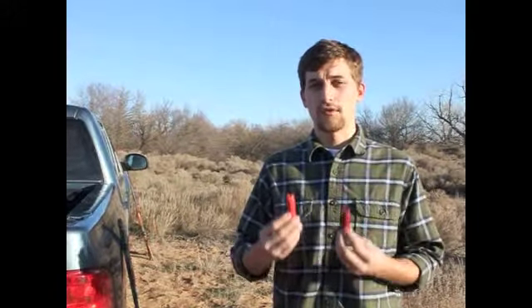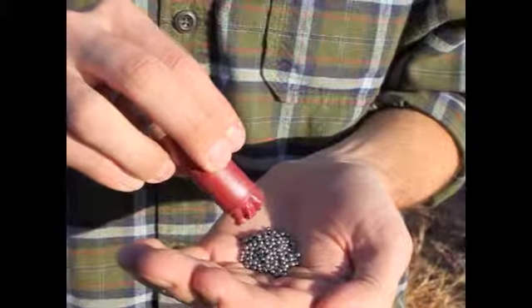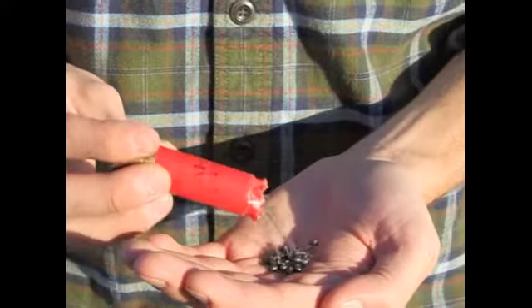Each shotgun shell can be filled with different sized shot or BBs. The smallest you can get is size 8. Much larger than that is size 3. Compared to each other you can really see the difference in size.